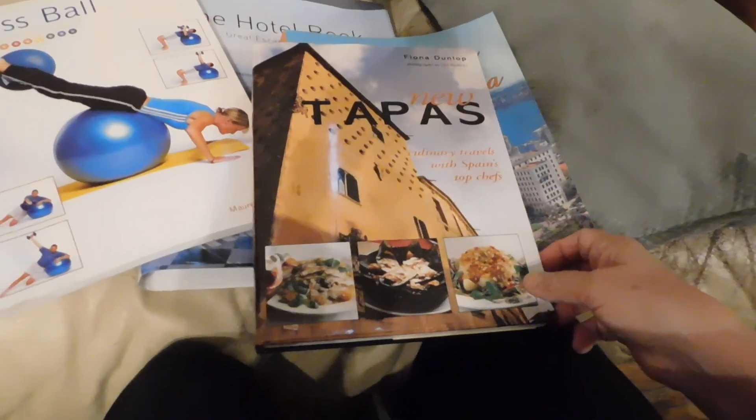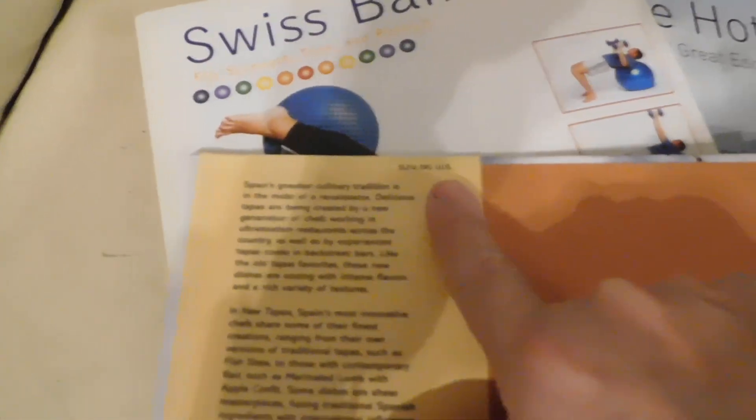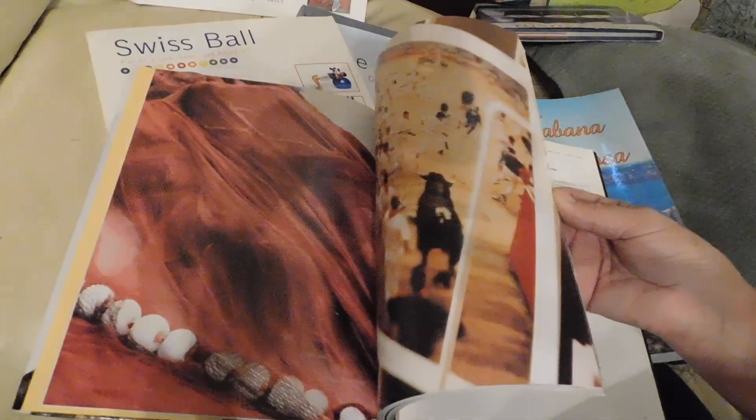They had books in Spanish and French — a whole bunch of different languages. Here's another one: New Tapas, and this went for $24.99 before. Look at all these recipes.